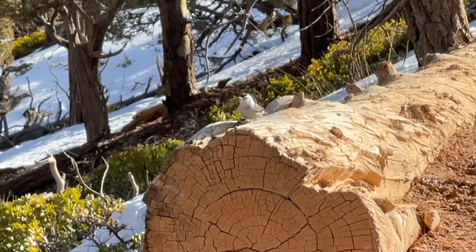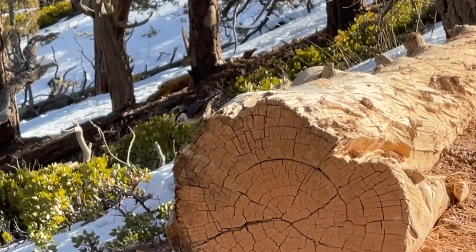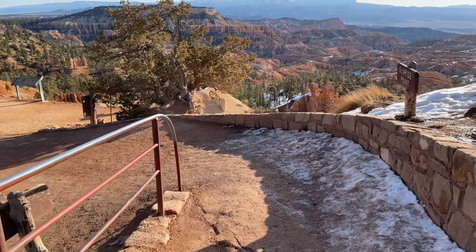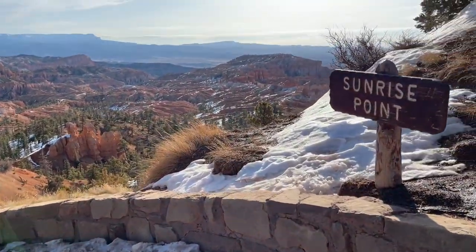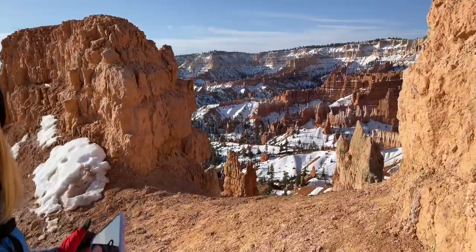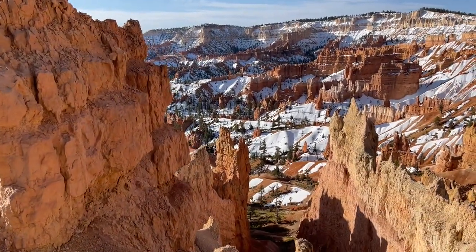We walked over to the viewpoint at Sunset Point and then turned left and started hiking the Rim Trail, which is a paved trail. If you are looking for an easy walk with some great views the Rim Trail is definitely recommended. We hiked the Rim Trail from Sunset Point to Sunrise Point, and from Sunrise Point we went down the hill and into the Queen's Garden Trail.